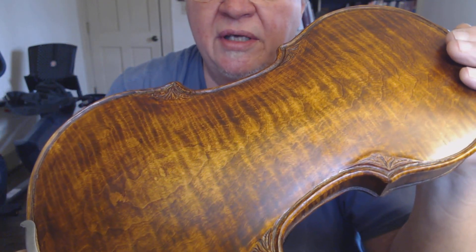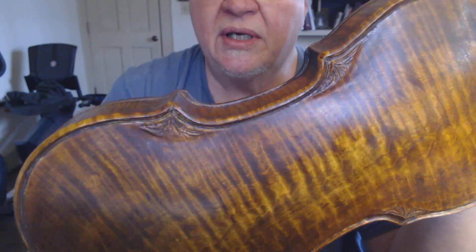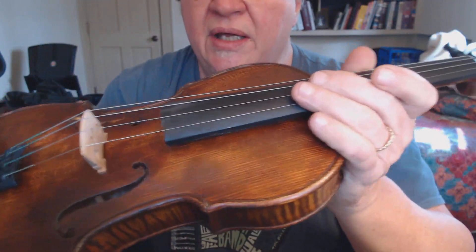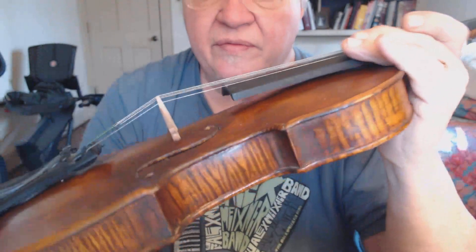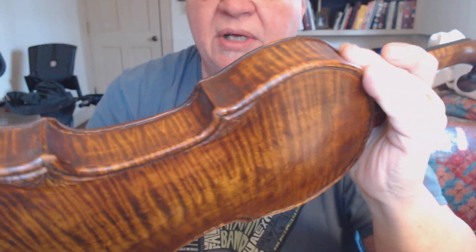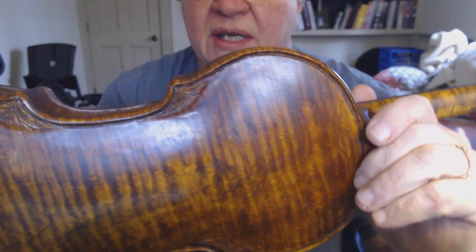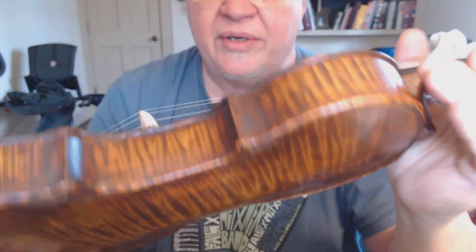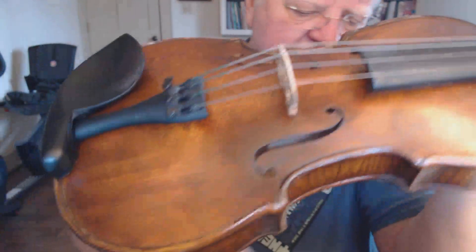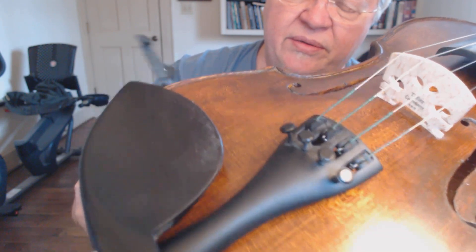I'm happy with the color of this one. It has a golden base with a brown amber — kind of a chestnut brown shading over it in certain places. I've gotten away from using a lot of red, which sometimes looks nice, but I missed that old-timey appearance of the brownish amber. Every fiddle I make, I feel differently about what color to use and how I mix my varnish and foil pigments.